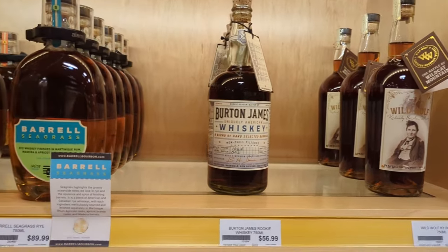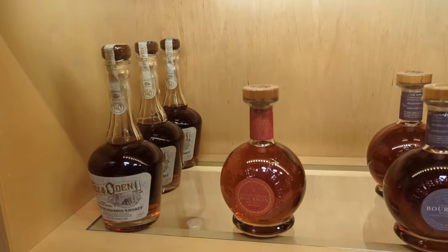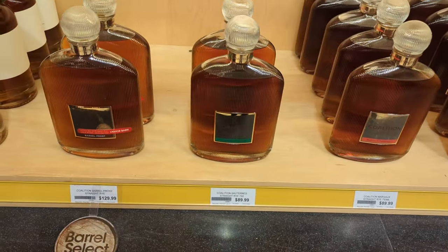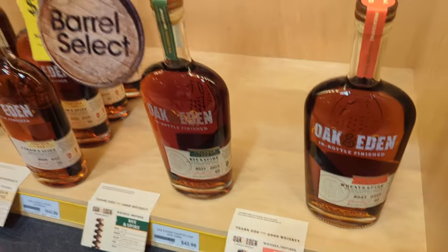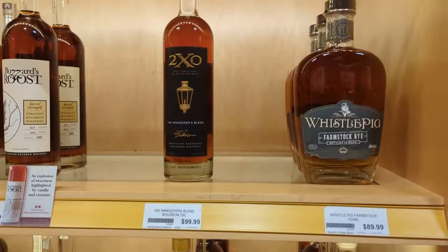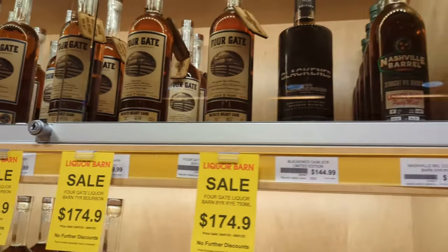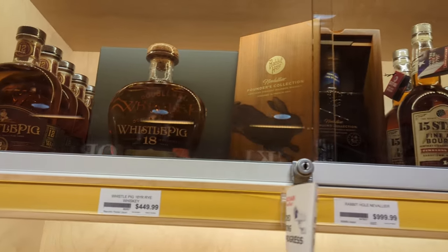On to the high-end bourbon section — this is where they keep anywhere from $80 bottles all the way up to $5,000–$6,000. I'm not too familiar with a lot of these higher-end brands. I'm familiar with Oak & Eden — I've seen their stuff everywhere, I just don't see a lot of people buying it. They have a gimmick where they put an oak stave down into the bottle so it continues to age supposedly as it sits on the shelf. Some Whistlepig there — there's the 18, that's one I'd love to try. That one's on my list — the 18 year.